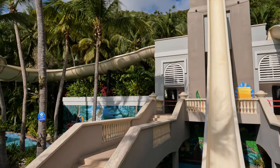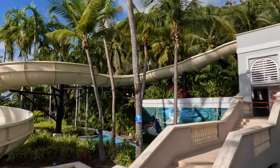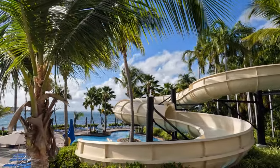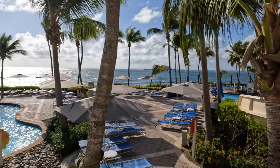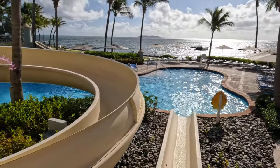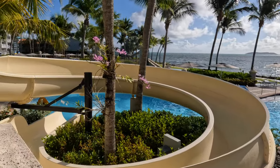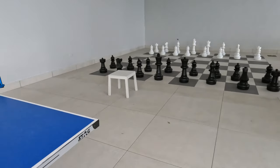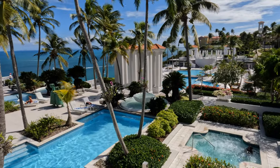The resort also has foosball tables, pool tables, ping pong, and a giant chess board. They have daily activities for adults and children alike around the property. You can check the daily calendar of events on their website. The kids can play poolside ping pong while mom and dad enjoy cocktails at the swim-up bar.